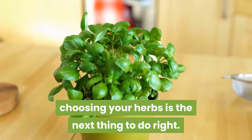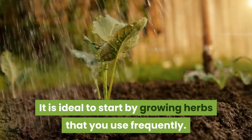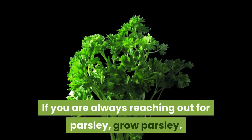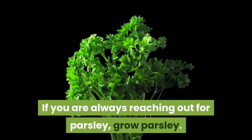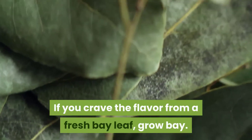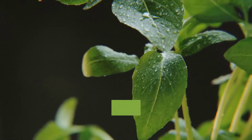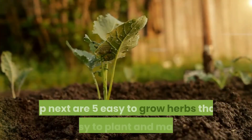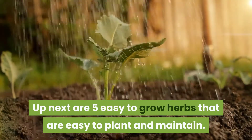It is ideal to start by growing herbs that you use frequently. If you're always reaching for parsley, grow parsley. If you crave the flavor of a fresh bay leaf, grow bay. Any herb you use for cooking can be planted. Up next are five easy-to-grow herbs that are easy to plant and maintain.